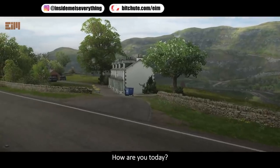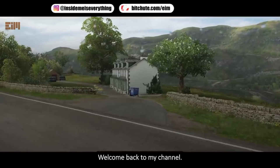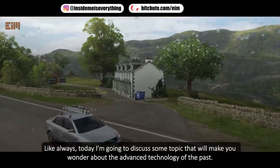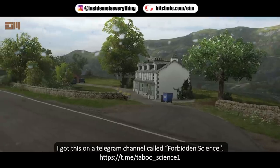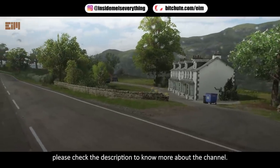Hi everyone, how are you today? I hope you are always healthy. Welcome back to my channel. Today I'm going to discuss some topics that will make you wonder about the advanced technology of the past. I got this on a Telegram channel called Forbidden Science — please check the description to know more about the channel.